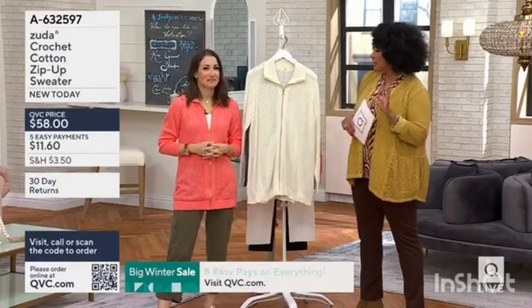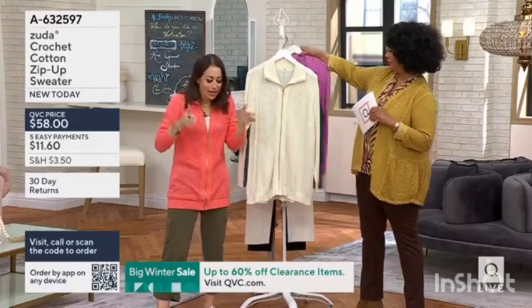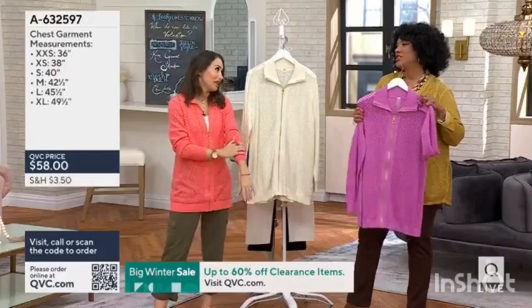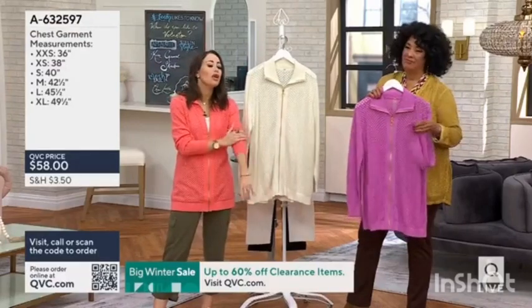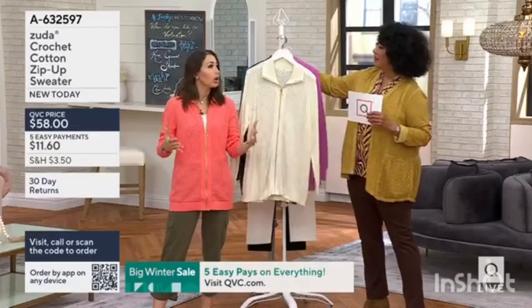Excited about some of the new directions with the line. We took a couple months to put our heads down. This is 100% cotton — it feels so lovely in this month, and then we go into the spring, and it's like spring has sprung with these great colors.